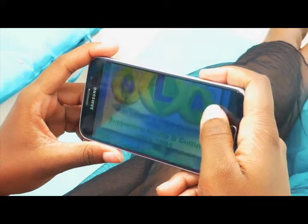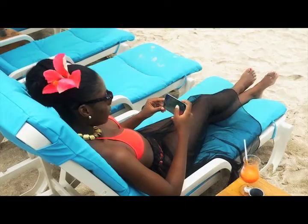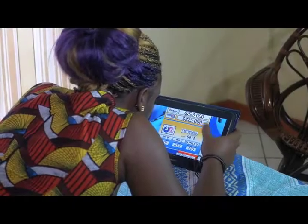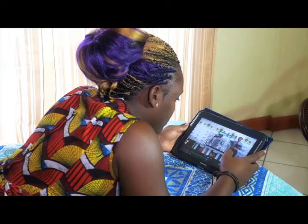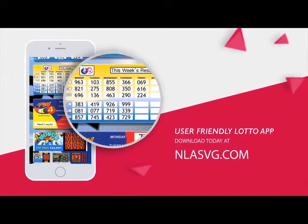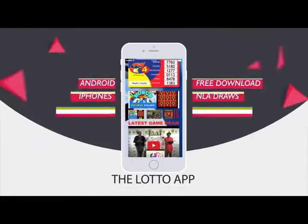Whether at home, work, or simply having fun, get all NLA game results at your fingertips. View all draws of the National Lottos Authority on your handset or tablet with the user-friendly Lotto App. Download today at NLASVG.com. The Lotto App.